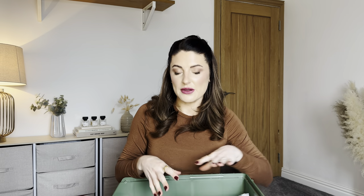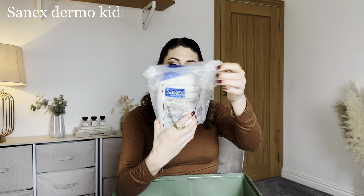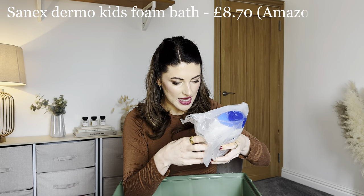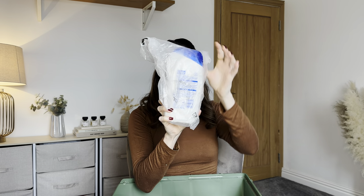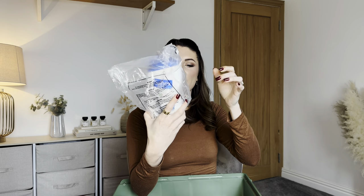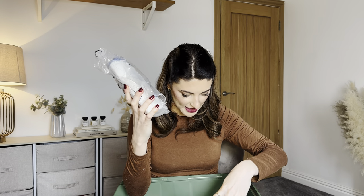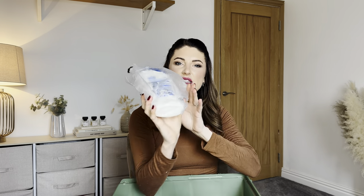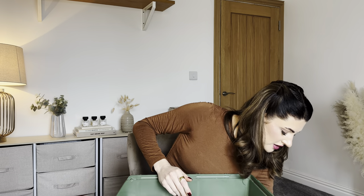This next one is going straight in the bin — it's the Sanix Dermo Kids bath and shower gel and it's all leaking. They put it in a bag, but the bag has split — probably my fault from opening it earlier. It does feel very full and probably is new, but it's just damaged.